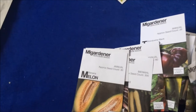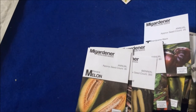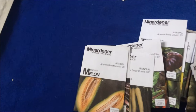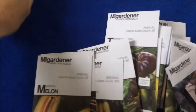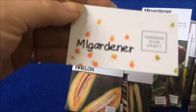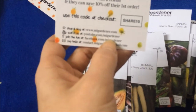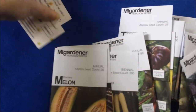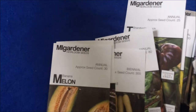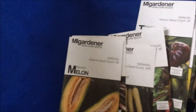I really recommend ordering some seeds from MI Gardener if you're looking for cheap seeds at a good quantity. They kind of do this out of their garage, and he always sends these really cute little cards. You can use the promotion code SHARE10 to get 10% off your next order at MIGardener.com.